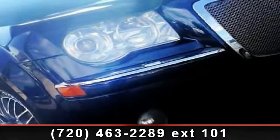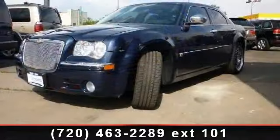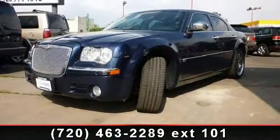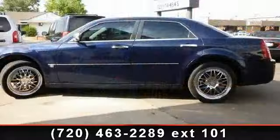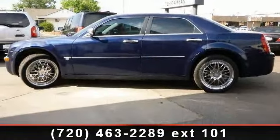Step into the 2006 Chrysler 300 Series C. If you are looking for an automobile with great features, look no further. This vehicle comes with a reliable eight-cylinder engine connected to a smooth shifting automatic transmission.